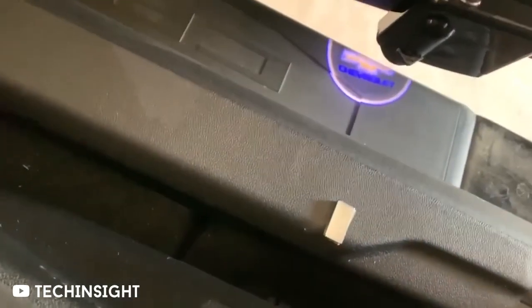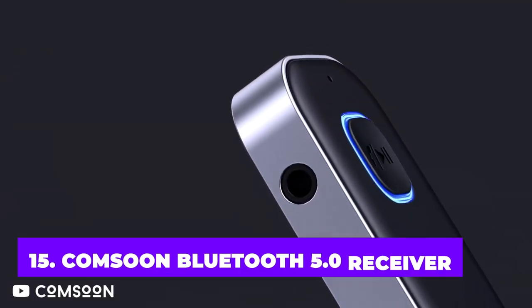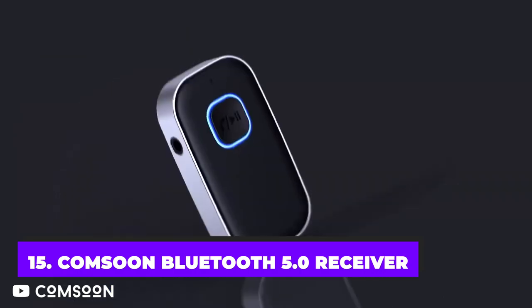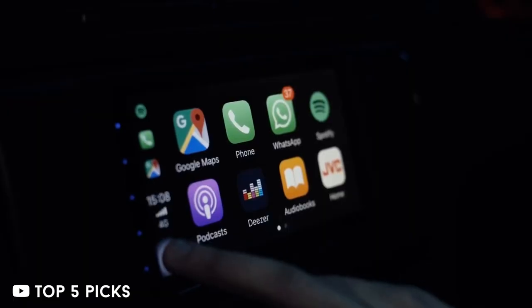So let's get started. Make sure to watch the video to the end and don't forget to subscribe to our channel too. This inexpensive adapter can completely change the way that you listen to music in a car that has an auxiliary jack but no Bluetooth audio streaming.